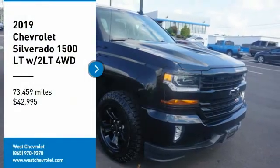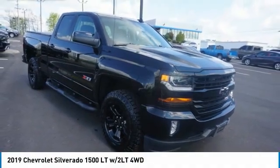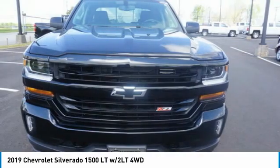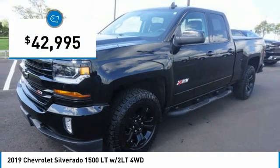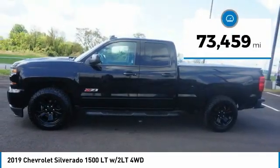We are pleased to show you the 2019 Silverado 1500. The Chevy Silverado 1500 has the lowest cost of ownership of any full-size pickup and is priced below $45,000. This vehicle has less than 75,000 miles.